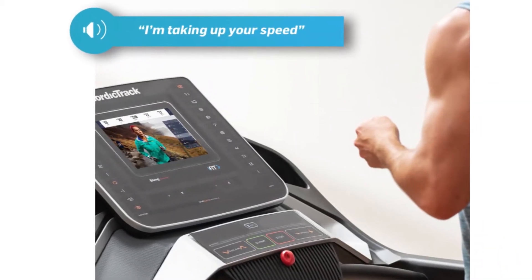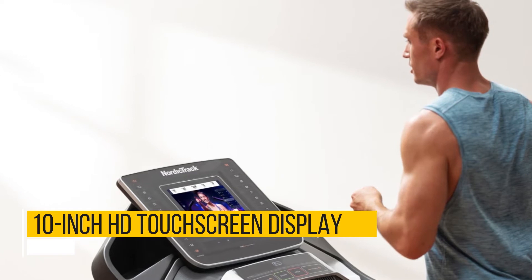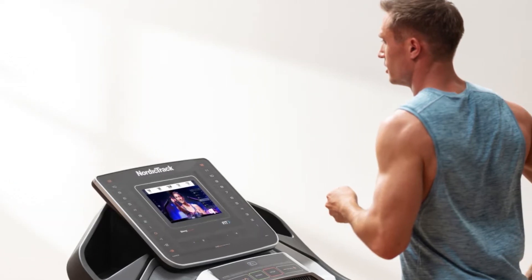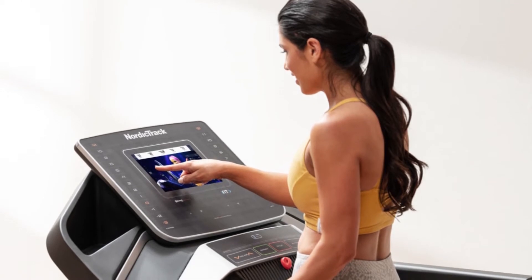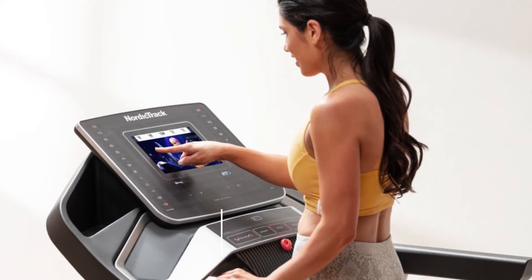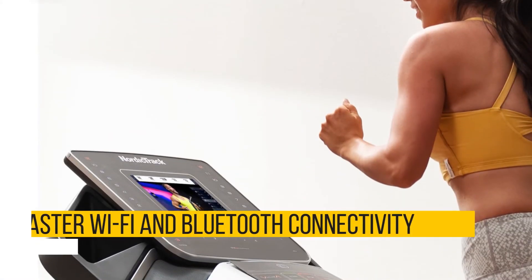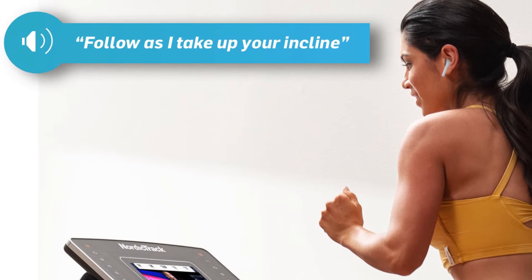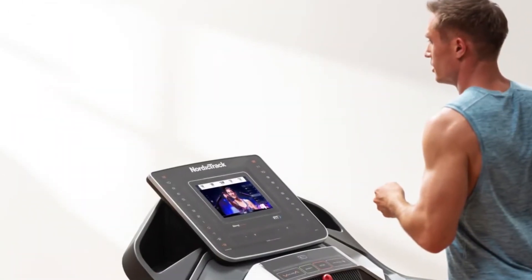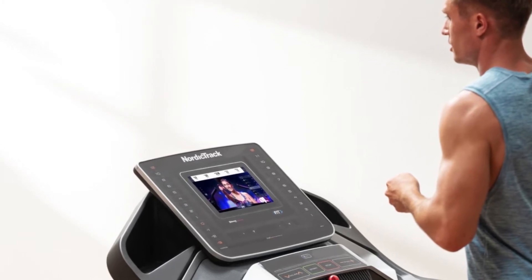Display: the screen is one of the main differences between this upgraded model and its predecessor. The EXP10i comes with a 10-inch HD touchscreen display, which is significantly smaller than the previous 14-inch screen. A step down in screen size comes with upgrades in image quality, as the EXP10i comes with upgraded graphics processing. You also get faster Wi-Fi connectivity and Bluetooth connectivity, which lets you connect a set of headphones via Bluetooth — so you don't have to use the treadmill speakers when running through Google Maps trails or taking a live workout challenge.